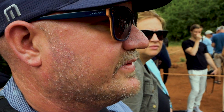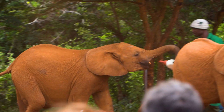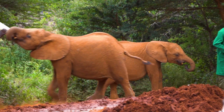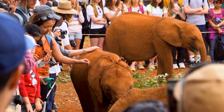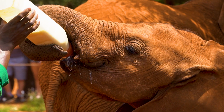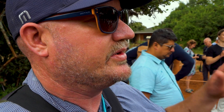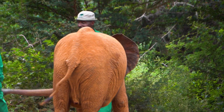We're at the Daphne Sheldrick Elephant Orphanage, which was set up in the 1970s when I was growing up in Nairobi. Daphne Sheldrick was a good friend of my parents. I came here when I was six or seven, when Daphne had some of her first orphans here. Now there must be one or two thousand people who have visited today, all of them donating money to the Sheldrick Trust. All of that money goes to elephant conservation.